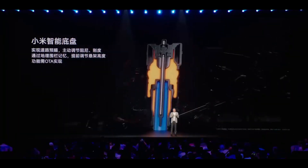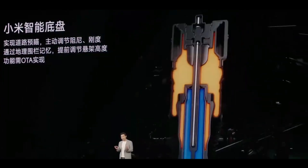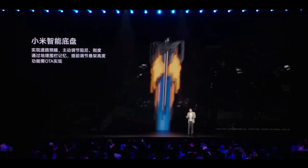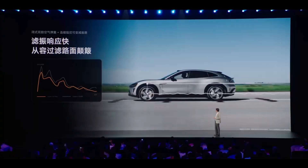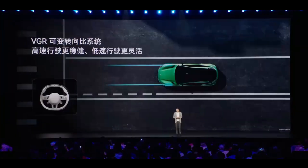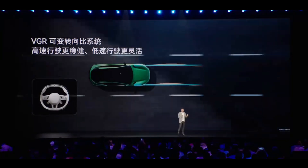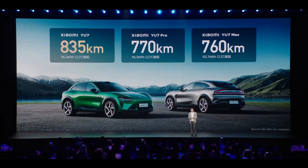From a global automotive industry development perspective, Xiaomi YU7's safety technology innovation has significant implications. First, technology democratization: traditionally the most advanced safety technologies first appear in luxury models, then gradually trickle down. As a newcomer, Xiaomi directly applies top-tier safety technology to relatively affordable price ranges. Second, competitive landscape changes: Chinese automakers' technological accumulation in new energy is translating into comprehensive competitive advantages. Third, standard-setting influence: if Xiaomi YU7's safety technology gains market recognition, it could drive improvements in global automotive safety standards, forcing other manufacturers to adopt similar technologies.